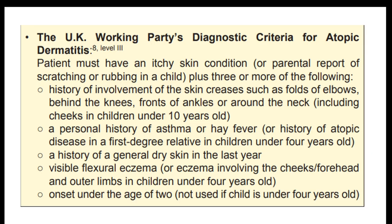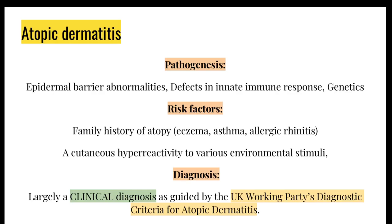This is the UK Working Party's diagnostic criteria for eczema. Do not try to memorize this — it's not that important, just here in case any of you are interested. Just know that it's mostly a clinical diagnosis made by a GP.